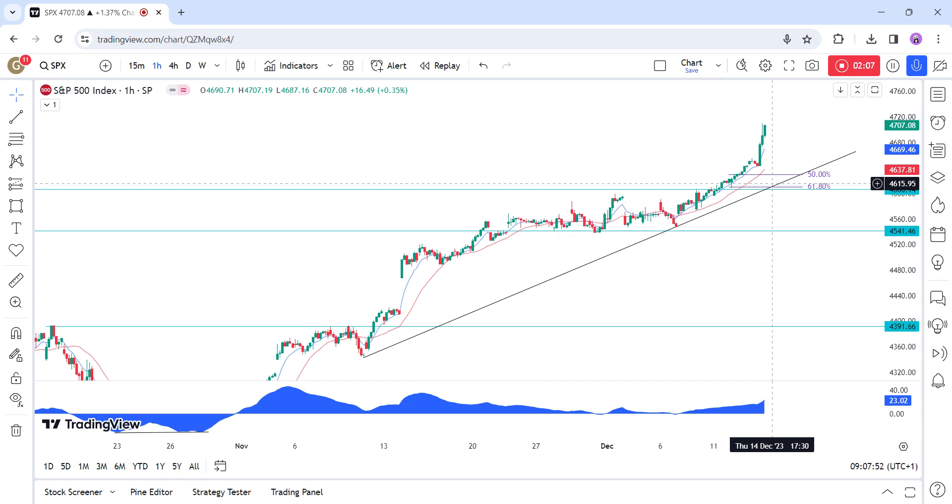Today we will see the latest US retail sales and jobless claims figures, while tomorrow we conclude the week with the US PMIs.